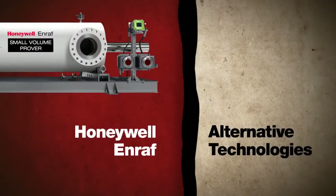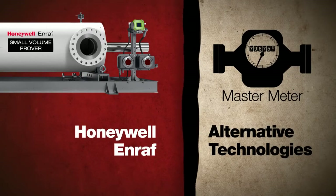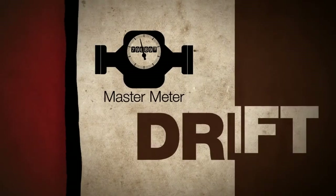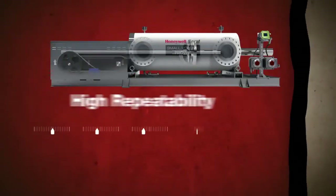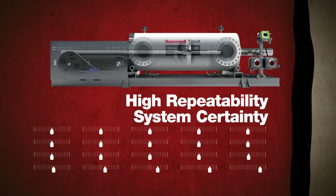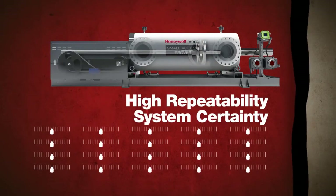Now let's see how it compares to alternative technologies. Master meters may cost less to buy, but they require flow calibration and their tendency to drift increases system uncertainty. With high repeatability, our prover delivers system certainty, along with the lowest total cost of ownership of any prover options.